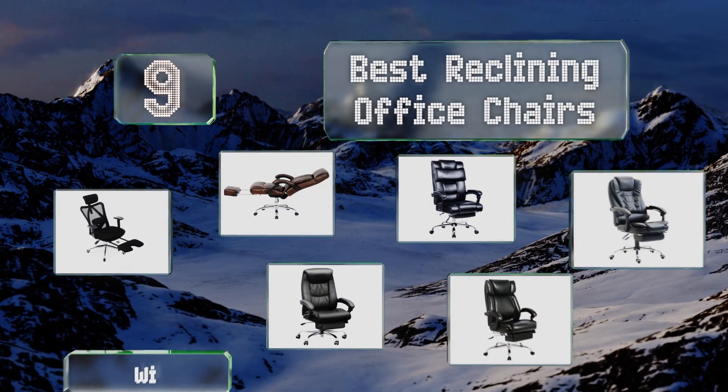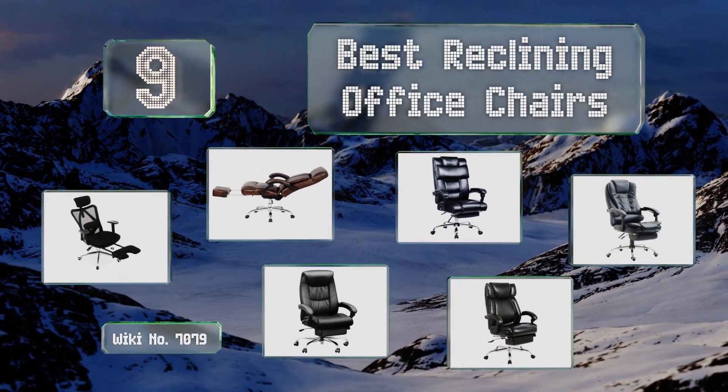EasyVid presents the nine best reclining office chairs. Let's get started with the list.